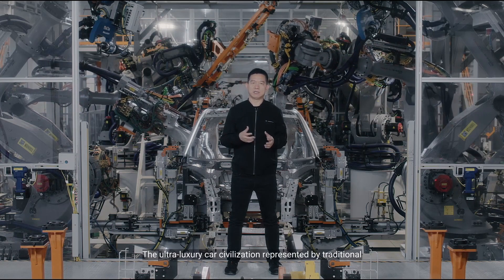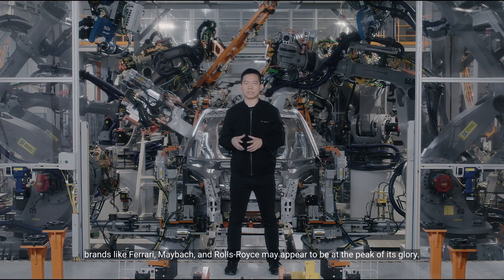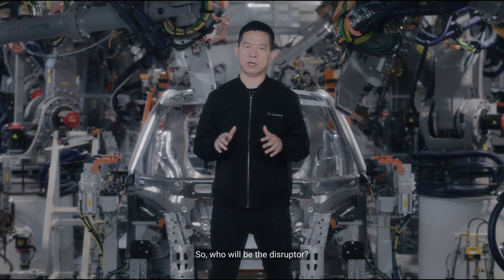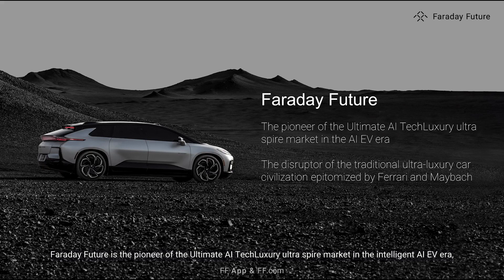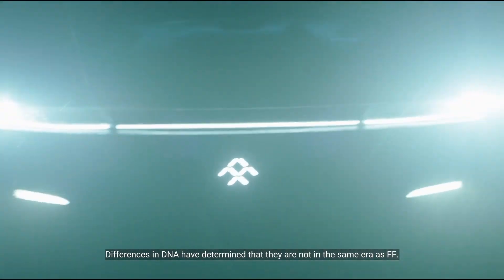Let's move on to discuss industry benchmark. The ultra-luxury car civilization represented by traditional brands like Ferrari, Maybach, and Rolls-Royce may appear to be at the peak of its glory. However, I believe the real disruption is just around the corner. Only intelligent EV companies with superior technology, software, and AI DNA can lead this disruption. Faraday Future is the pioneer of the ultimate AI tech luxury ultra-spare market in the AI EV era, and the disruptor of the traditional ultra-luxury car civilization epitomized by Ferrari and Maybach. Differences in DNA have determined that they are not in the same era as FF.